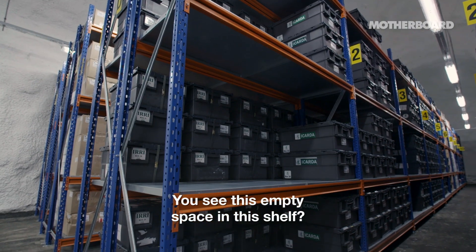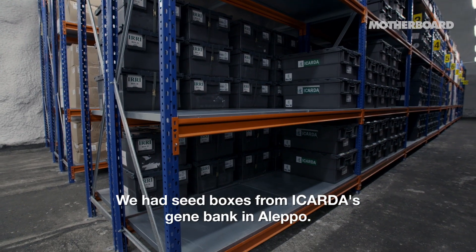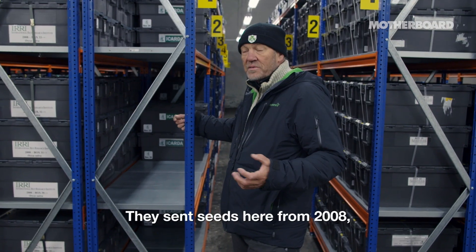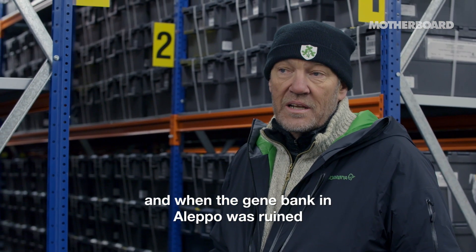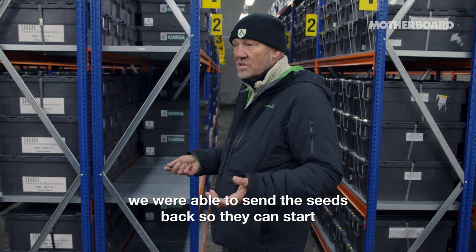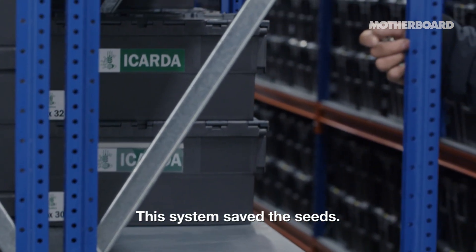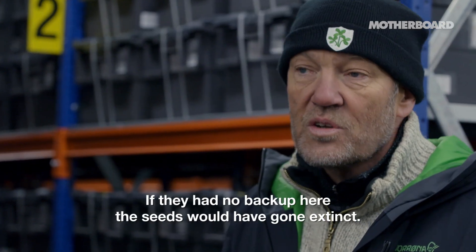You see this empty space on this shelf. We had seed boxes from the Icarda gene bank in Aleppo. They sent seeds here from 2008, and when the gene bank in Aleppo was ruined, we were able to send the seeds back so they could start creating a new gene bank. This system saved the seeds. If they had no backup here, the seeds would have gone extinct.